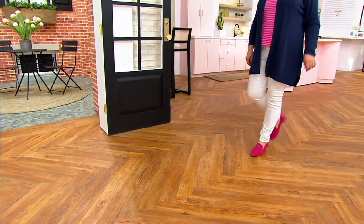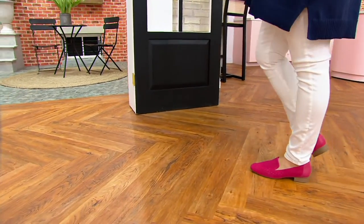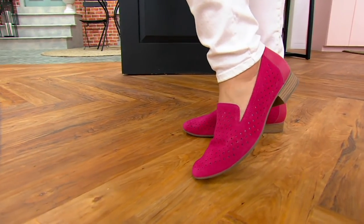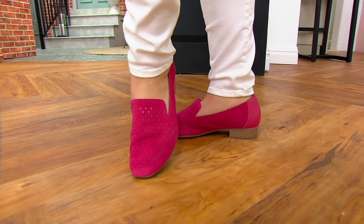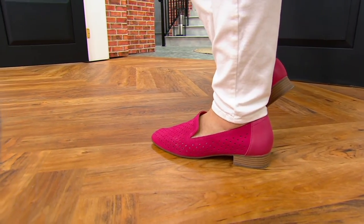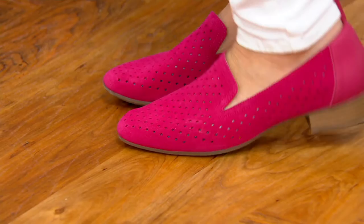Her pink shoes — I'm about to put pink shoes on. She's called the Juliet Haze. She is leather, and she's got that perforation, and she is that loafer silhouette that can be dressed up or a little bit more casual if you need it to be.